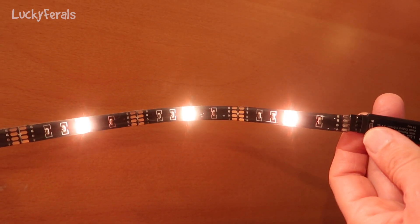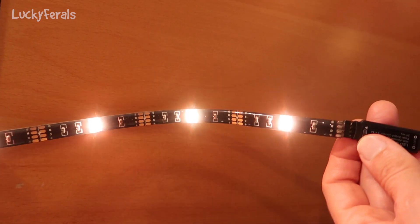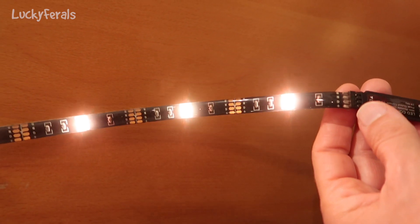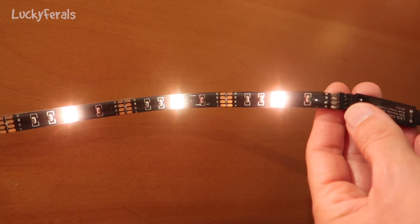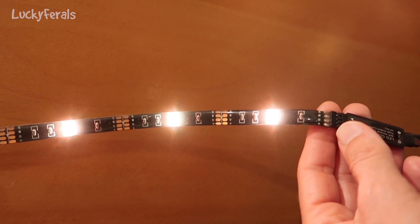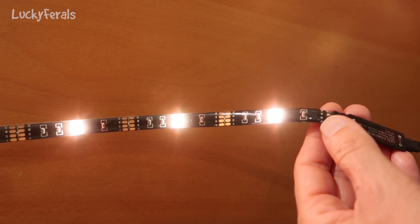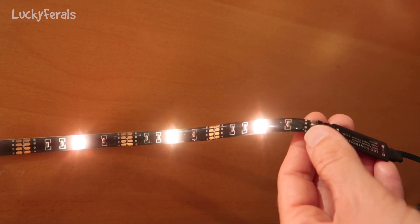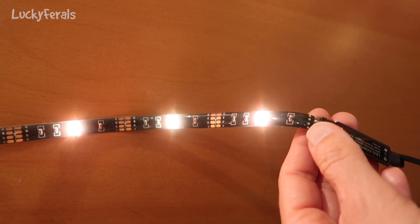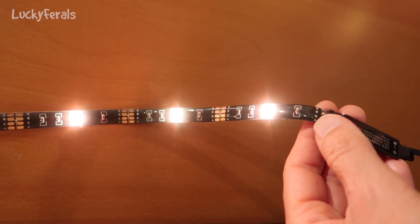I'm down here in the basement with Splash, hanging out for a little while because it's really nice and cool down here. I figured let me sit down here while I edit a video, and I also need to straighten some things up. I have this strip of LED lights — it's a color-changing strip. Right now you should be able to see three of these LEDs which are on, and I have them on an orange color. The reason is because orange has less blue light — it's more representative of a natural light source like a candle.